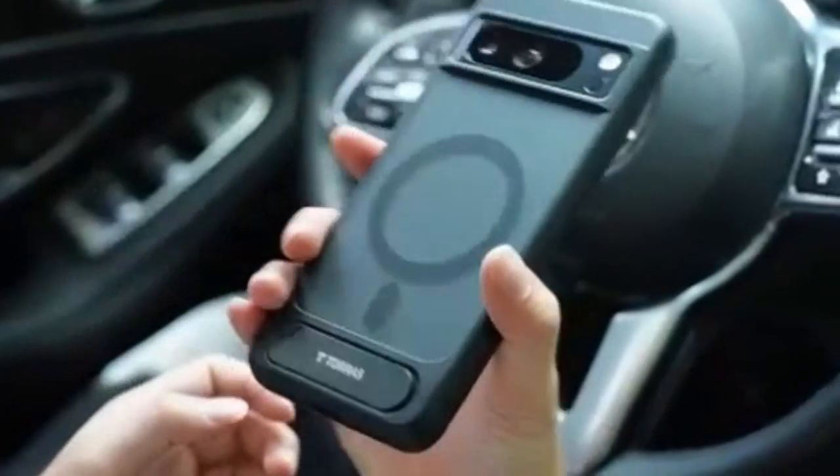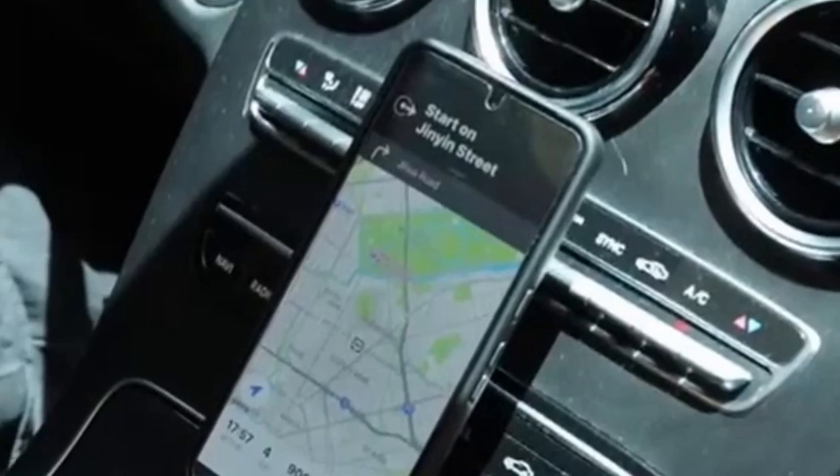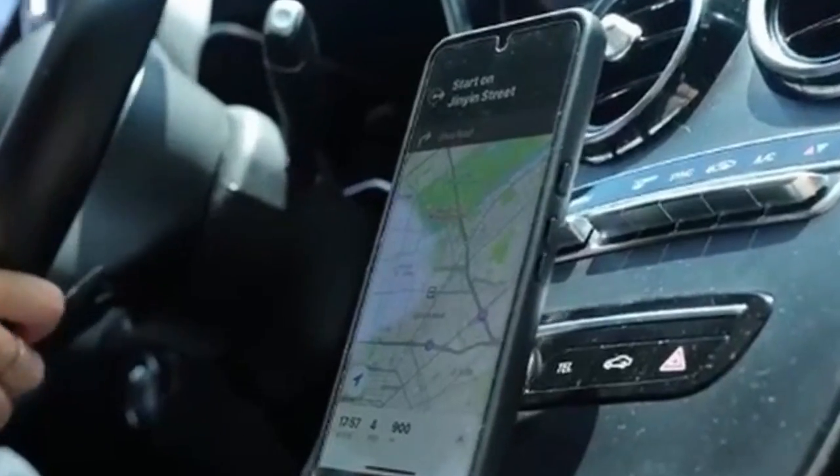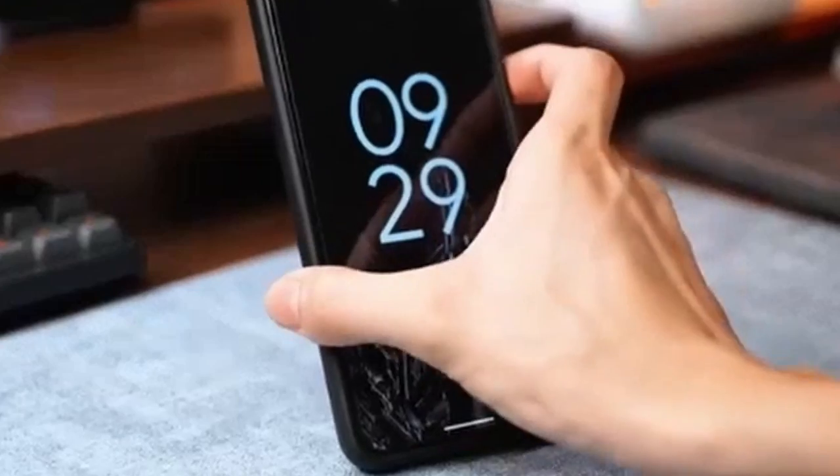Protecting your Pixel 9 Pro XL is essential to preserving its sleek design and functionality. In this video, we are going to talk about the top 5 best Pixel 9 Pro XL drop protection cases you can buy.